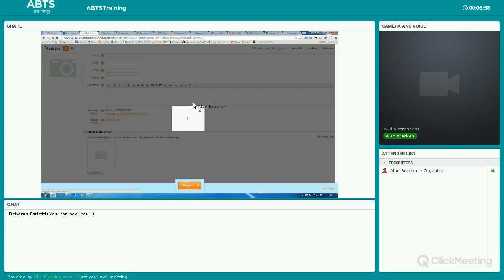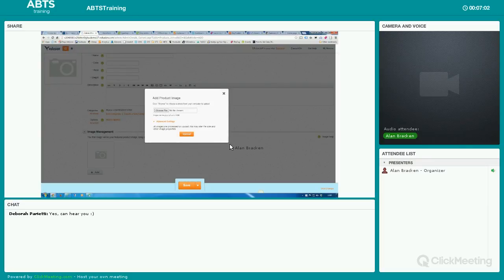Here's my t-shirt that I'm going to sell. As you can imagine, this can get time-consuming if you've got thousands of products. There are ways to import them if you have everything in a database or spreadsheet, which will obviously be a much easier way to do this. Then you'll hit save. There's more advanced information here for search engines.